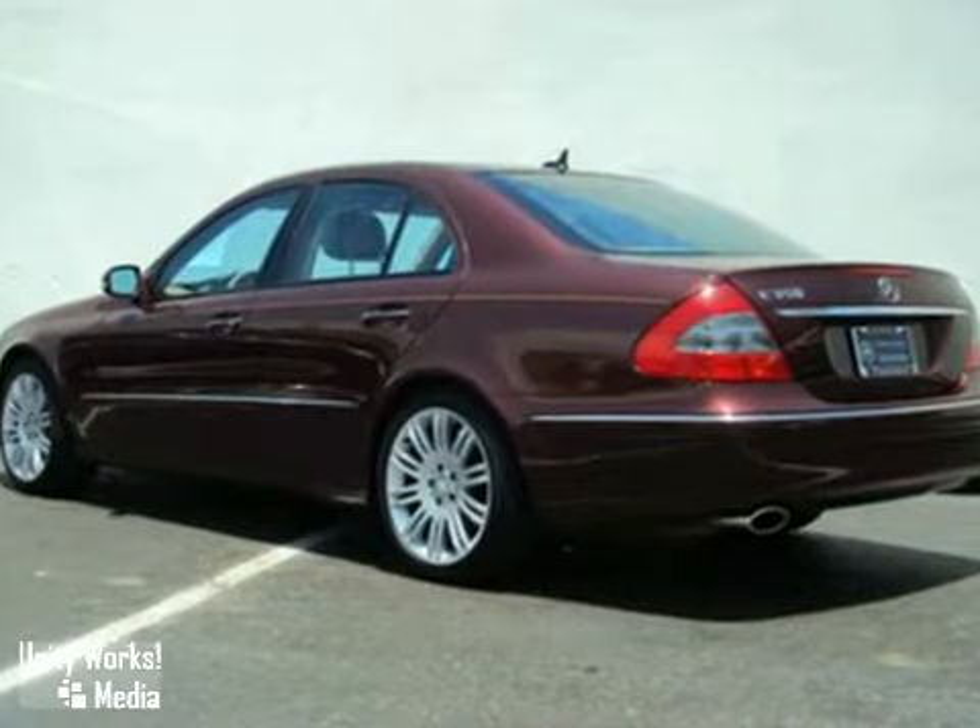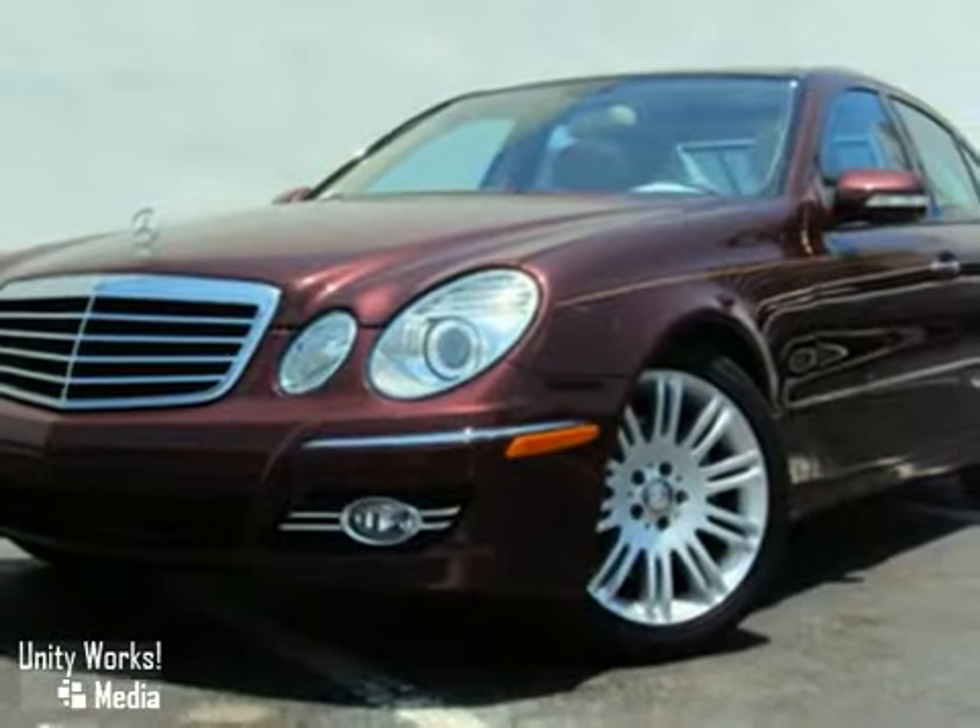It also includes a 12-month, 100,000-mile warranty, 24-hour roadside service, all books and records, and a clean Carfax report.